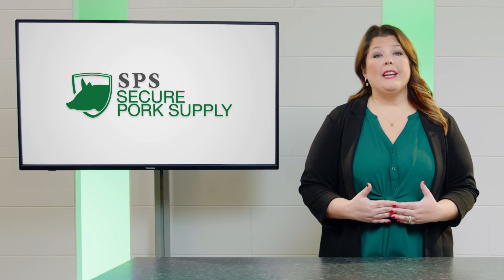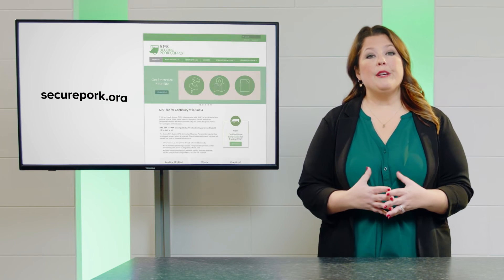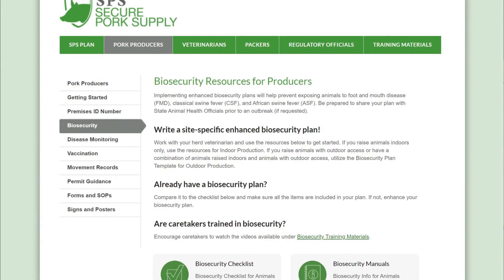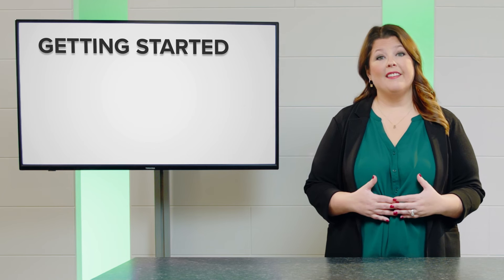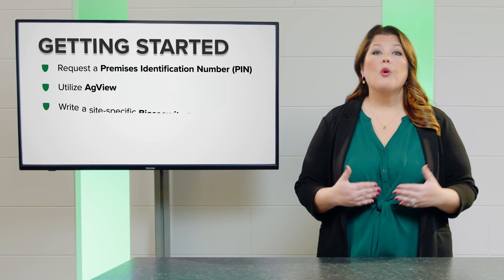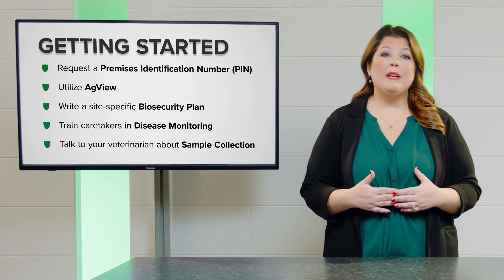Potential foreign animal disease threats could cause massive challenges to the pork industry, and the SPS plan helps producers prepare. There are many free resources available at securepork.org. The SPS toolkit provides practical resources and guidance for producers, helping them understand and develop plans to navigate the challenges of an outbreak. Here are a few ways producers can begin developing a customized plan: request a national premises identification number from your state veterinarian; utilize AgView to keep movement records of animals, people, and equipment; write and implement your enhanced site-specific biosecurity plan; train caretakers to monitor for foreign animal diseases; and talk to your vet about being prepared to collect samples.